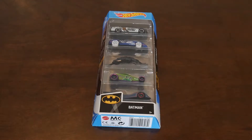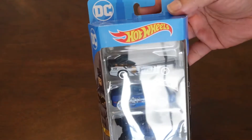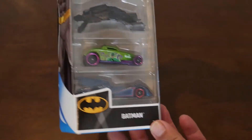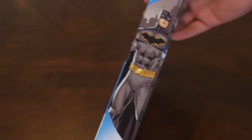Today we have the 5-pack Hot Wheels Batman Collection. This pack was released in 2020. Let's take a closer look at the packaging here. Here are the five included vehicles. Some nice drawings of Batman, and on the back a short description of what's in it.